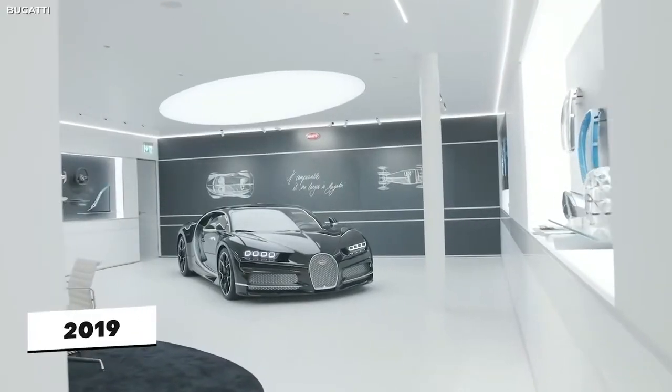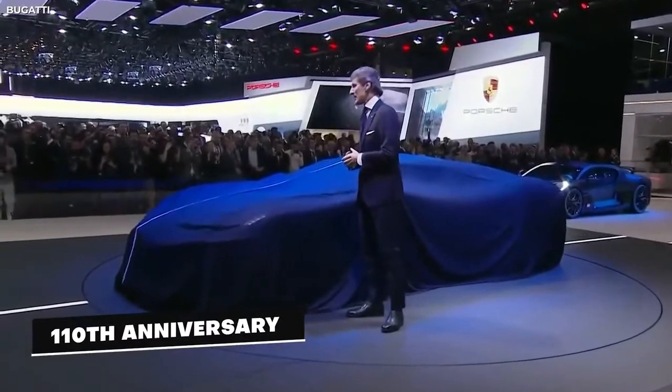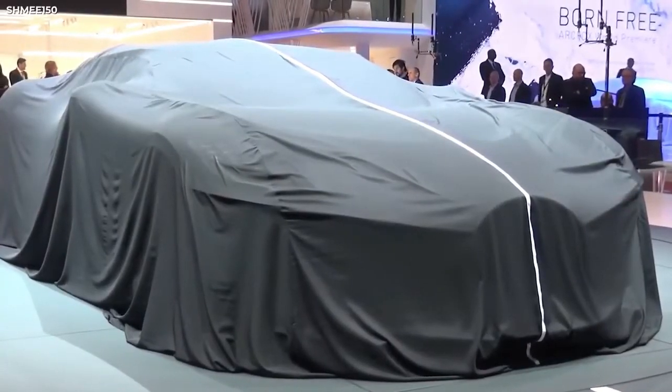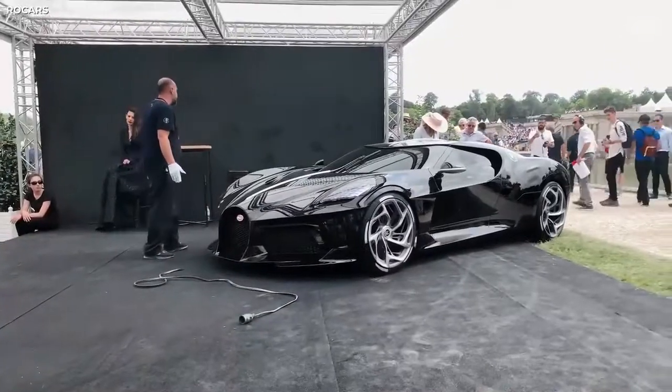This brings us to 2019 and the celebration of the 110th anniversary of Bugatti, where they decided it was about time to blow everyone's collective minds and unveiled their latest masterpiece, the Bugatti La Voiture Noire.